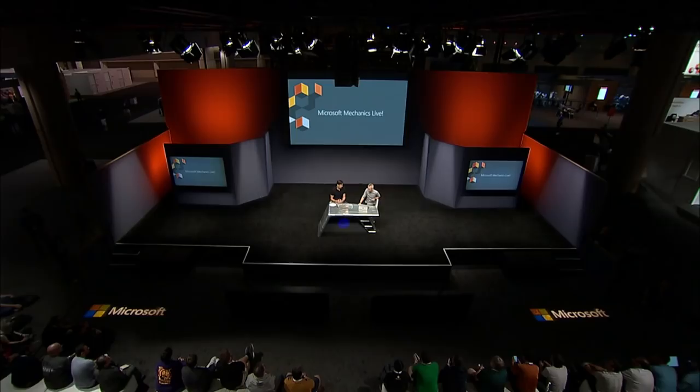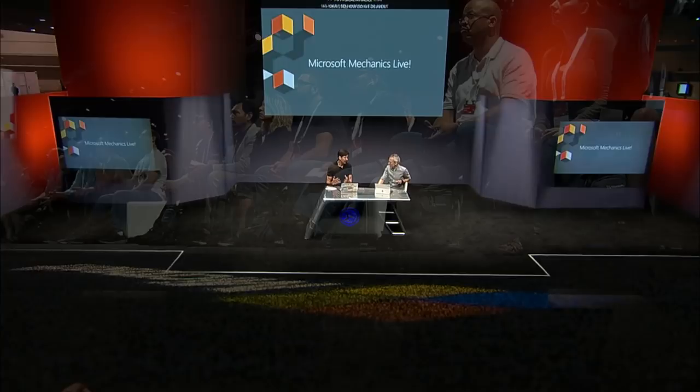So how do we deliver on confidential computing in Azure? This is a project we've been working on for about five years now. It's been a collaboration between Microsoft Research, Windows, and Azure, looking at how we can make confidential computing practical and how we can deliver this encryption of data while in use.